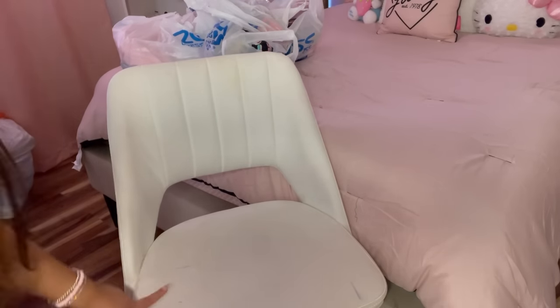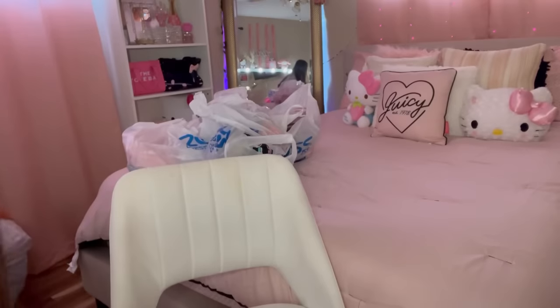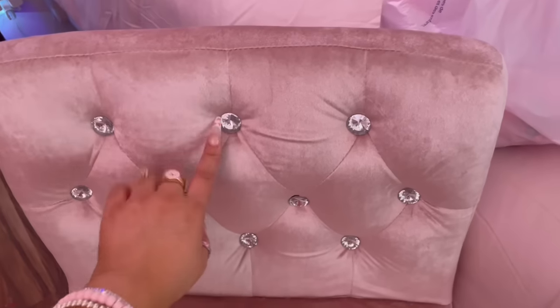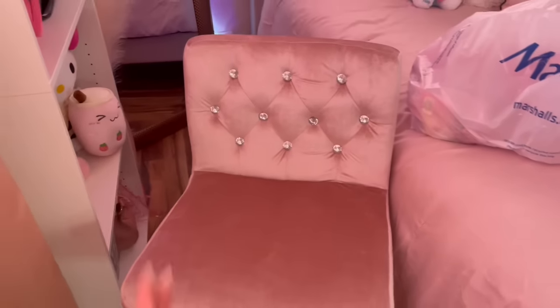Last thing I bought from Burlington - I bought a vanity chair! The one I'm sitting on right now is dirty because I have cousins and a sister. It's white and it's just done, she needs to retire. So I did buy a new one. This is my brand new chair - I love the little rhinestones on it. It's by the brand BB. This chair was $59.99, so $60. I really like it, I think it goes with my aesthetic.